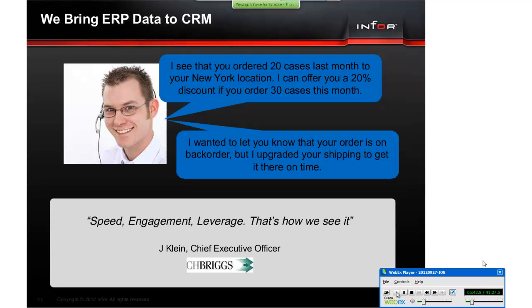I'm sure a lot of you have had similar situations. If you ever had a real-time 360-degree view of that customer that morning, we would have known about their problem and been prepared for their questions. With Inforce, we want to arm your sales force with real-time knowledge about your customers anywhere and on any device.